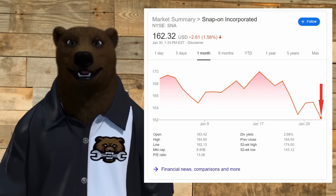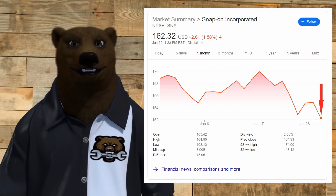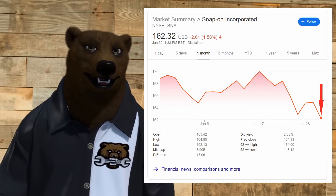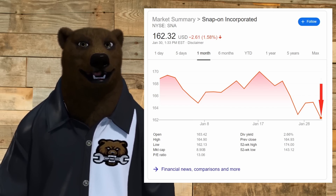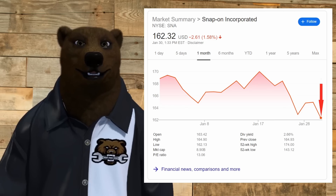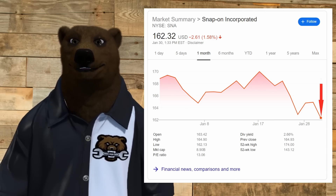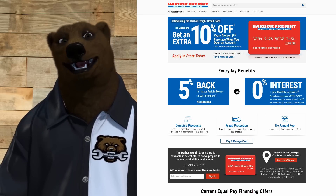How are you all doing today? I hope you're excited and sitting down, especially if you have shares of Snap-on. Snap-on has been on a roller coaster — up and down — and after the recent reports came out showing sales were down and even worse, credit was down, they fell, bounced, and now they're going down further. As soon as this gets announced, it's probably going to go off a cliff. If you've got stock, now might be the time to short it.